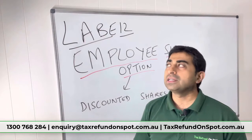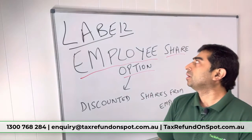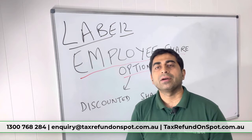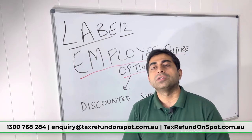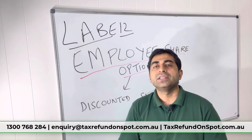Today's topic is level 12, which covers employee share options. If you are working in a big company — Woolworths, Caltex, or maybe some bank — they may issue you shares at a discount. For example, if the market value of a share is about a thousand dollars but the company is charging you only five hundred dollars, you are receiving a benefit from that discounted share price.